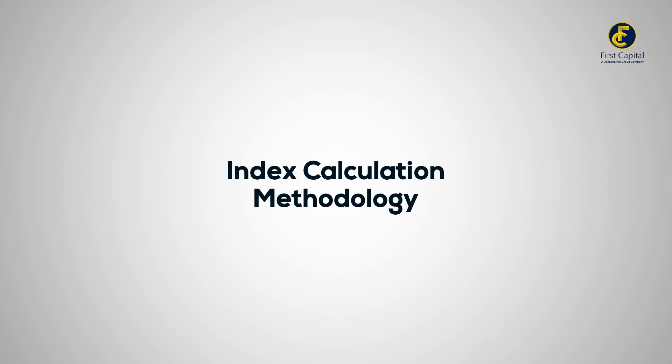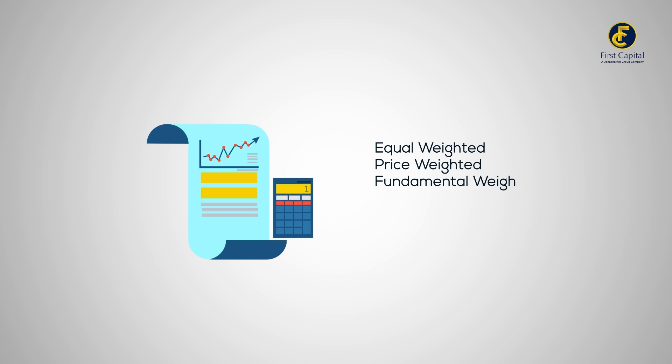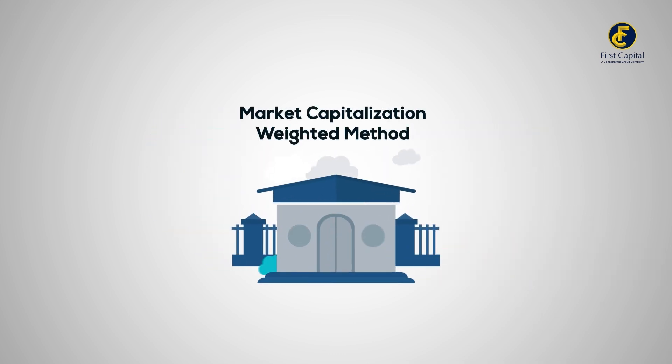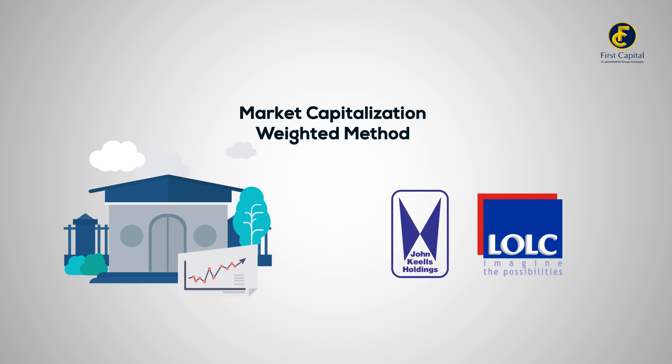Now let's investigate the calculation process. Stock market indices are typically calculated using various methods, but one of the most common is the market capitalization weighted method. In this method, larger companies have a more significant impact on the index value. So the performance of giants like LOLC Holdings PLC or John Keells Holdings PLC can heavily influence the index's movement.